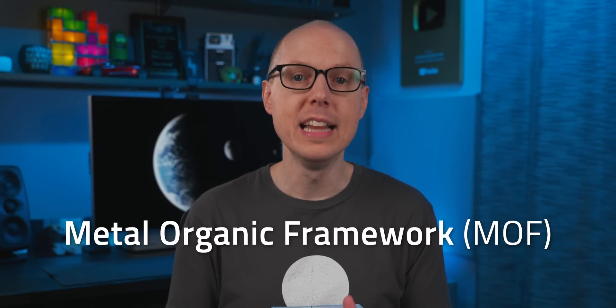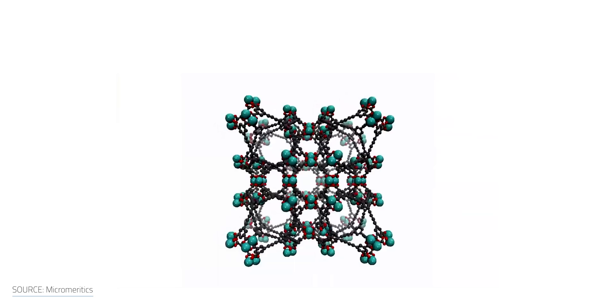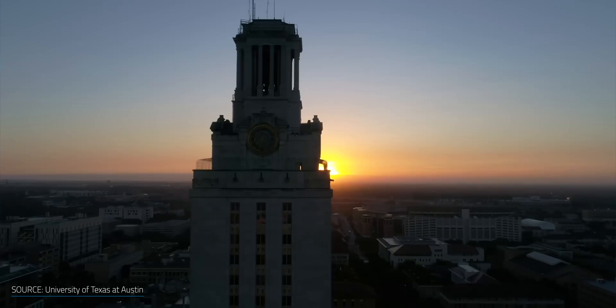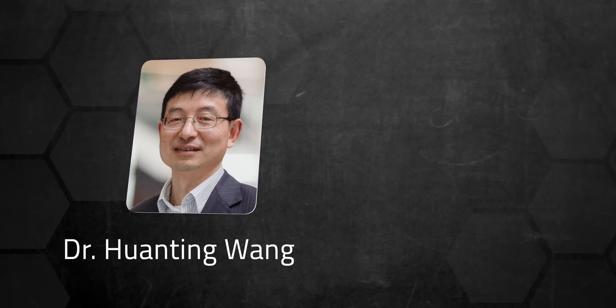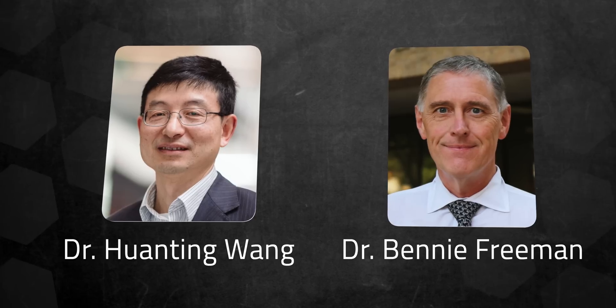MOFs were pioneered in the late 1990s by Professor Omar Yagi at UC Berkeley. But since then, researchers have discovered more than 90,000 different MOF structures and that number is continuing to grow. Teague built EnergyX from the research at University of Texas and in Australia at Monash University and CSIRO. Dr. Juan Ting Wang's MOF research at Monash University was combined with Dr. Benny Freeman's membrane research at the University of Texas.